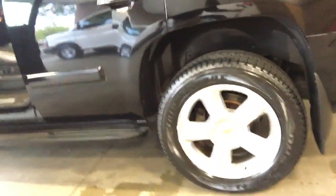Tires are in great shape — you can see the tread there. Let's open up the back.